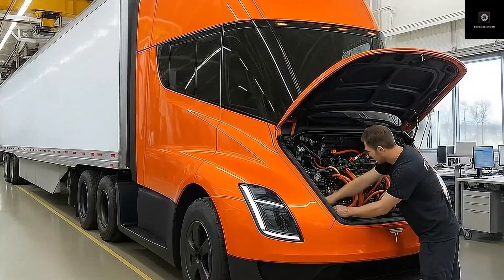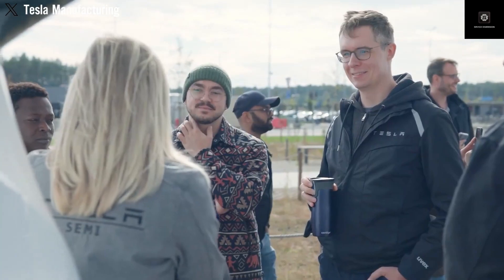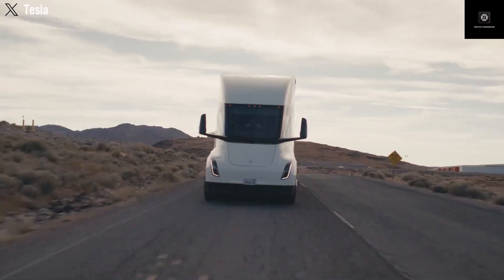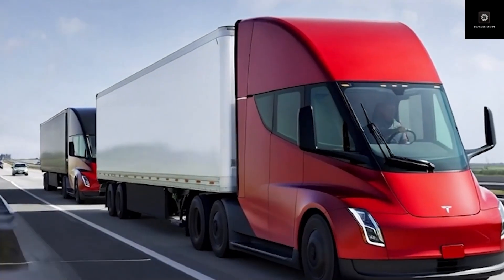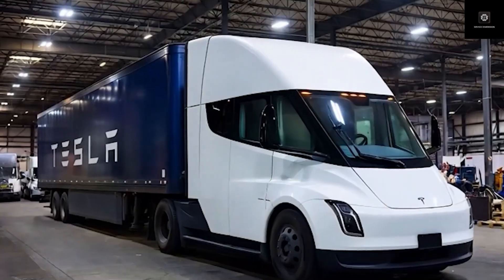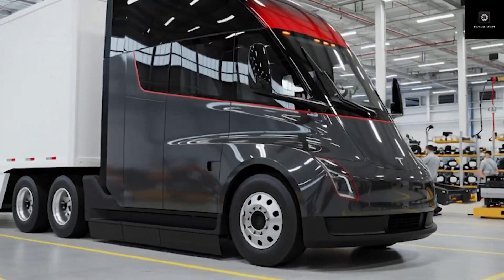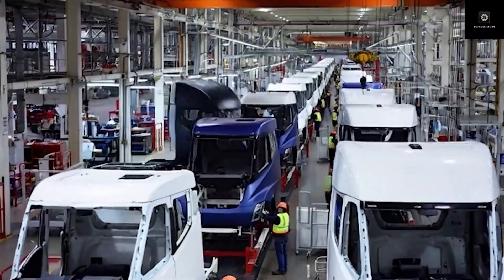When Elon Musk said that 2026 would be a breakout year for Tesla, most people assumed he was talking about Optimus or the Robotaxi. Very few expected that he was actually pointing to the Tesla Semi, a vehicle many engineers consider the hardest product Tesla has ever tried to build. On the very first day of 2026, Elon Musk revealed the newest design of the Tesla Semi. This updated version is officially called Tesla Semi Gen 2, and it is scheduled to go on sale later this year.